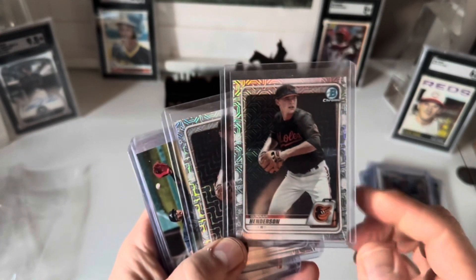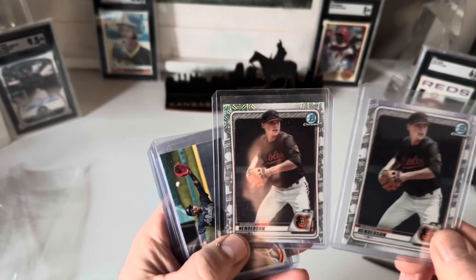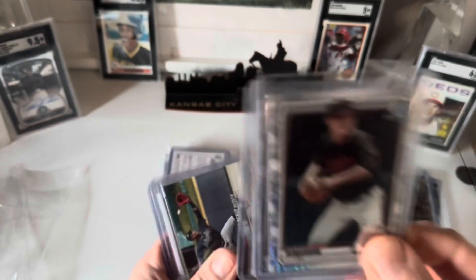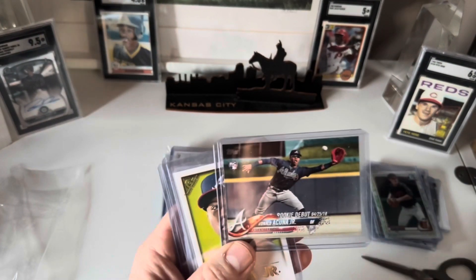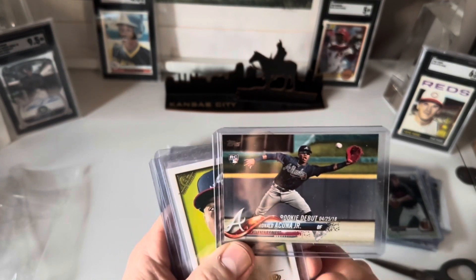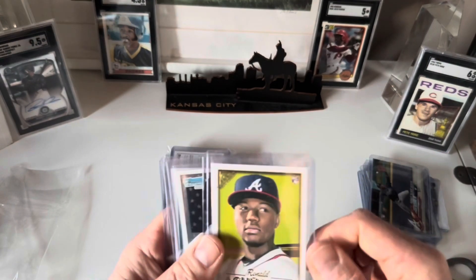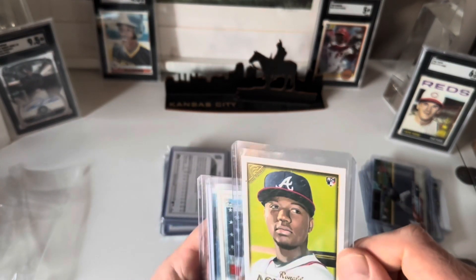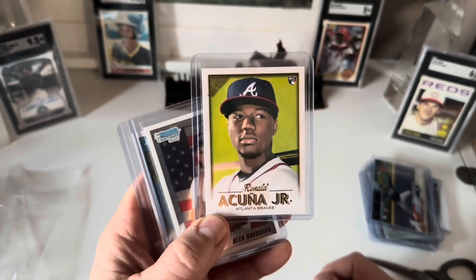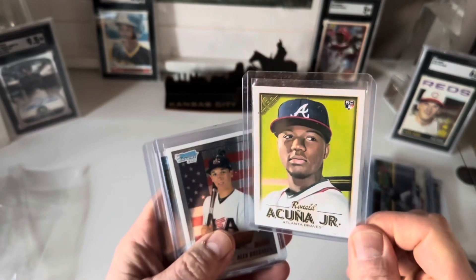Then I've got a Gunnar Henderson Mojo, also a 2020 — I don't believe it's a First, but Gunnar is an exciting player; I think he's the real deal. Got another Acuna Jr. Rookie Debut from 2018. Then I've got a Topps Gallery — another 2018 Acuna Jr. rookie card. I kind of like that card; maybe I'll hang on to that one.